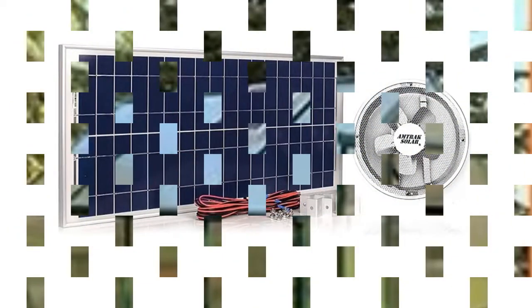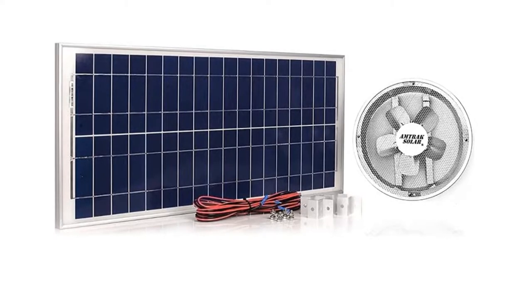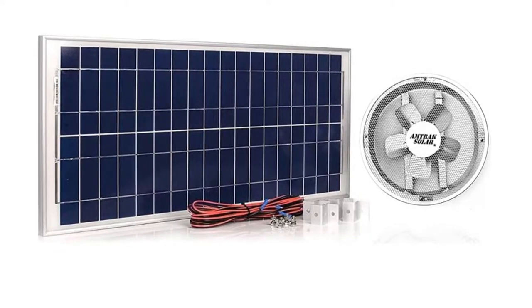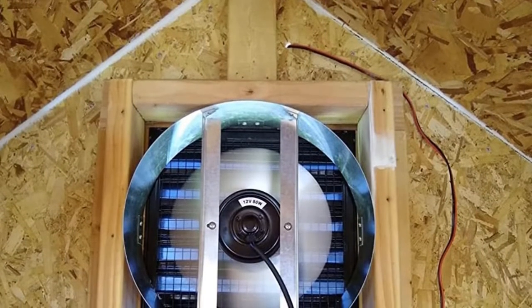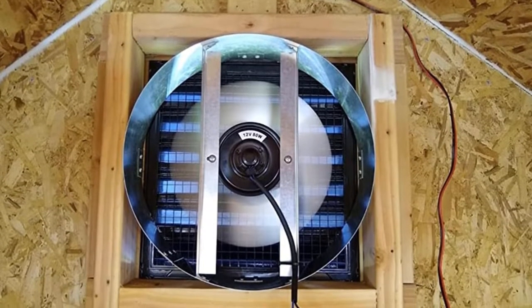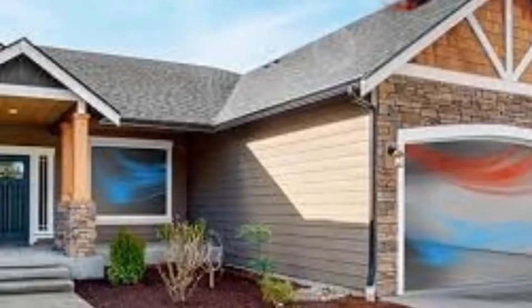However, the motor of this fan does generate some noise to provide a 50 wattage of power supply. The Amtrak Solar Attic Fan doesn't require much hassle and energy to set it up. In addition to the actual product, you also receive installation materials, wires and brackets as well. Thus, there's no need to spend extra money at all.